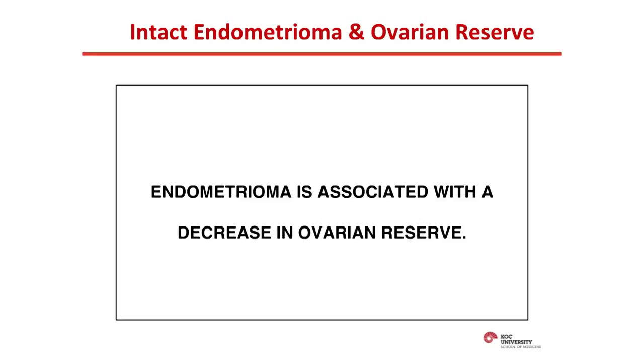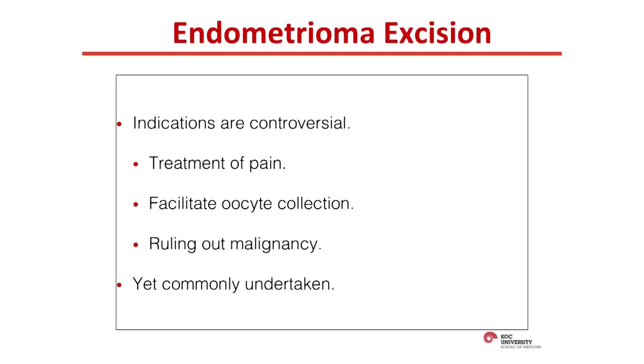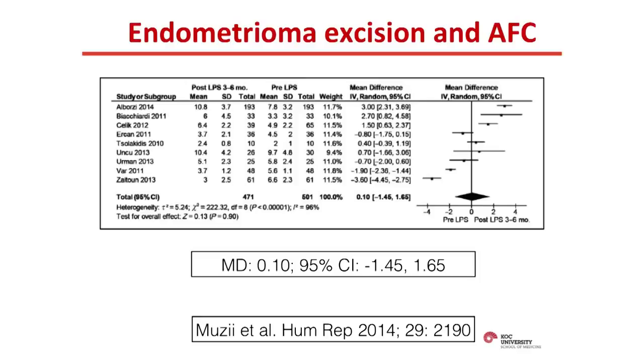Now let's see what happens if you excise an endometrioma. The indications for endometrioma excision are at best controversial, and it's a commonly undertaken operation. Let's look at the effect of endometrioma excision in order of antral follicle count, AMH levels, and the number of oocytes collected.